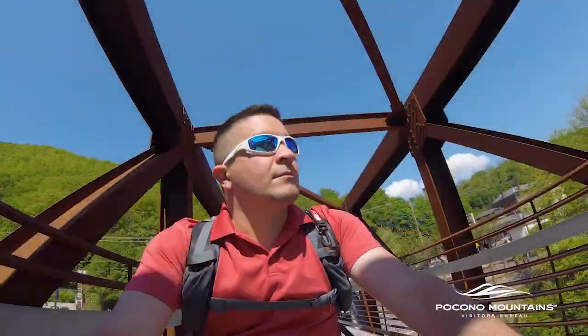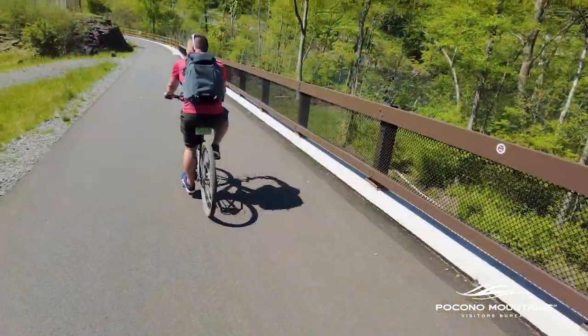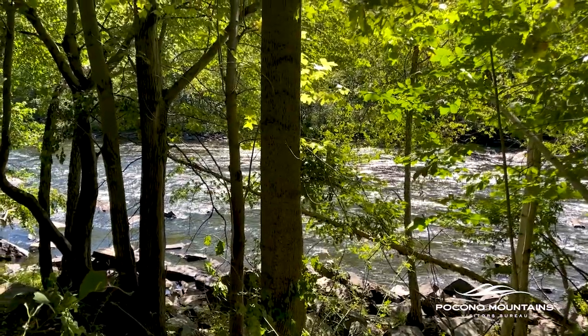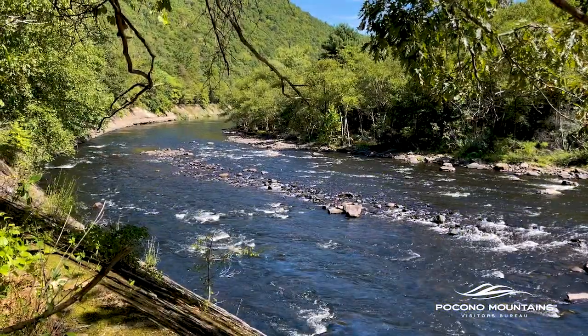Leaving Jim Thorpe South, you'll cross the new Mansion House Bridge that spans the Lehigh River. For the next six miles, you'll be following the Lehigh River, where you might catch kayakers and even fishermen. There are many beautiful sights to see along this stretch of the D&L Trail.